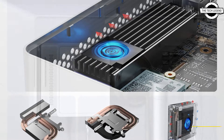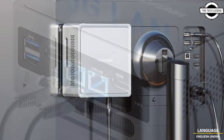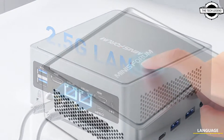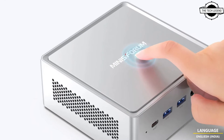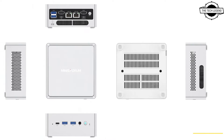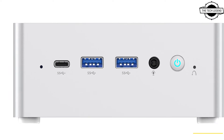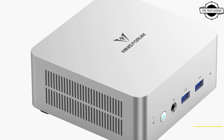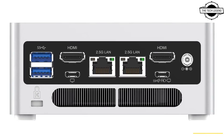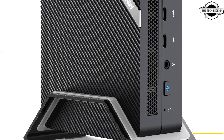The NAB7 features an Intel Core i7-12700H processor. This model is an updated version of the previously released NAB6, which was equipped with a Core i7-12650H processor. The NAB7 offers enhanced multi-threading performance due to its updated CPU, which includes 6P cores and 12 threads with a maximum clock speed of 4.7GHz, alongside 8E cores with a maximum clock speed of 3.5GHz and 24MB cache.